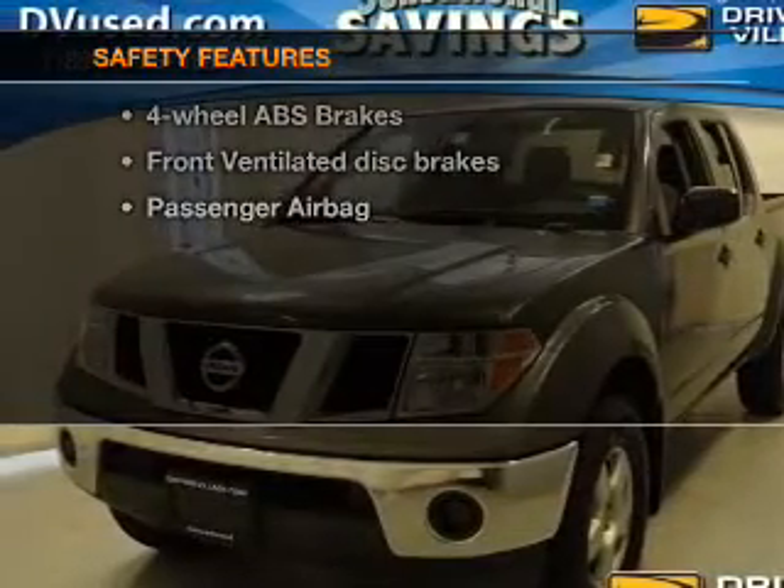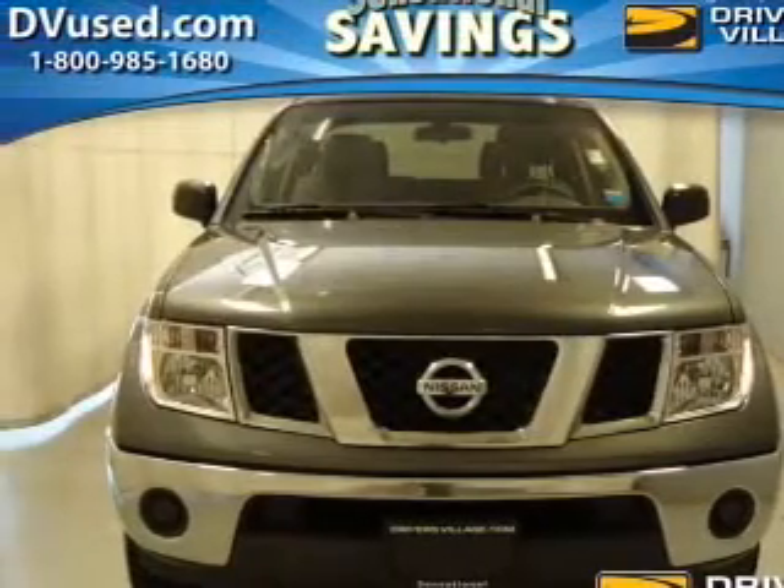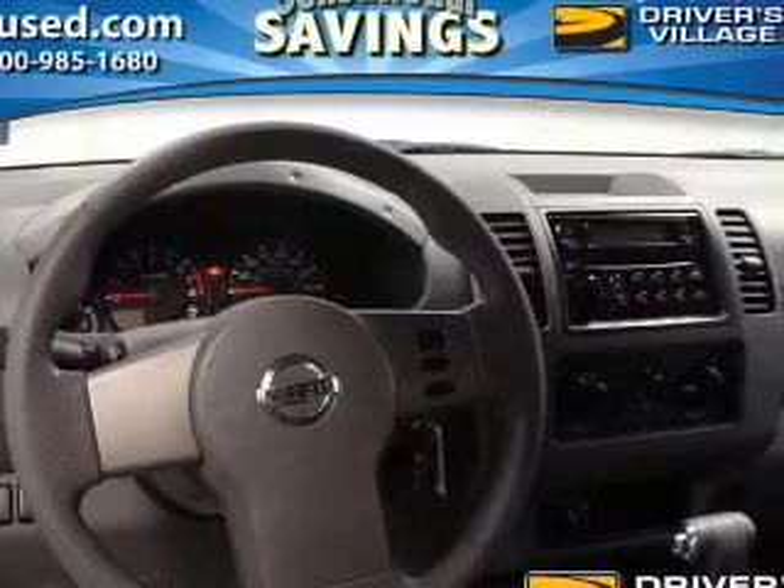If safety is a high priority, rest assured knowing these top safety components are included: front ventilated disc brakes, passenger airbag, low tire pressure warning, and dependent suspension.